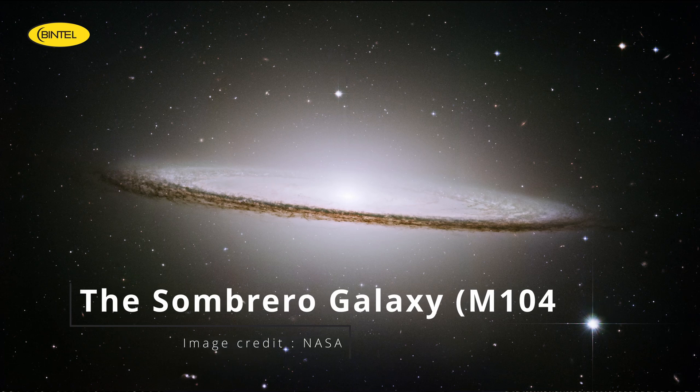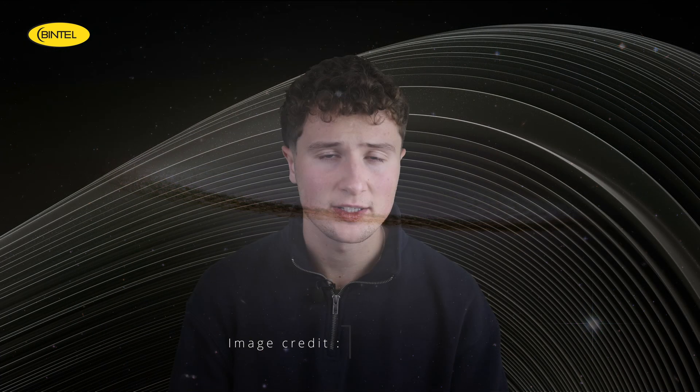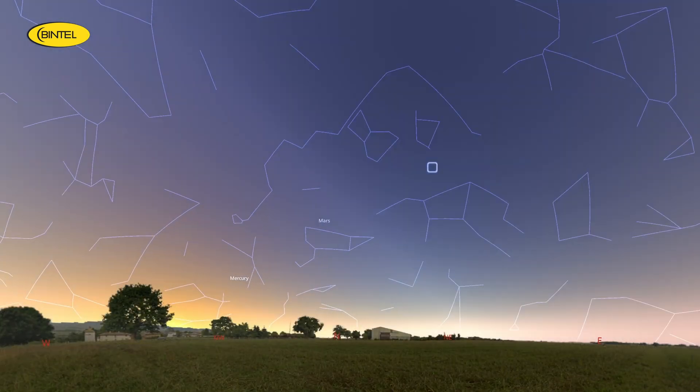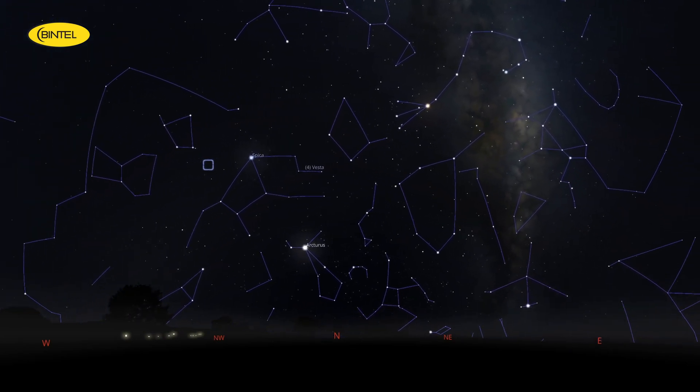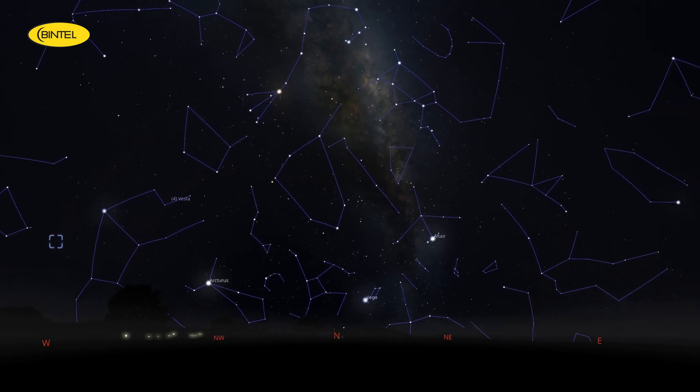Our next galaxy is Messier 104, better known as the Sombrero Galaxy. It gets its name from its striking shape — a bright central bulge with a dark band slicing across it, making it look like a wide-brimmed hat floating in space. This galaxy sits about 29 million light-years away in the constellation Virgo, and it's one of the most recognizable edge-on galaxies in the sky. The combination of a bright core and dark dust lane makes it a favourite target for imagers and a rewarding challenge for visual observers as well. You'll want to observe it between 7 and 9pm, near the bright star Spica.